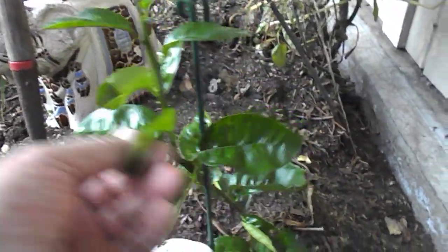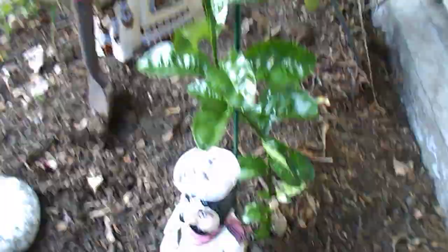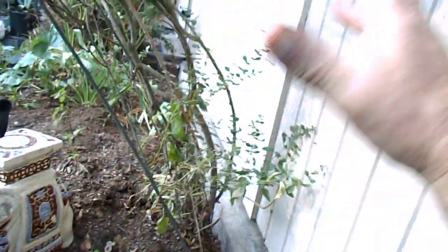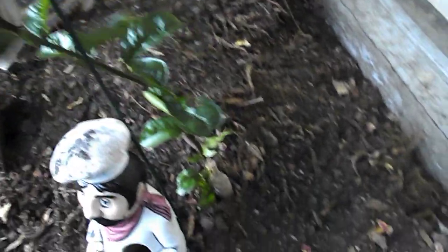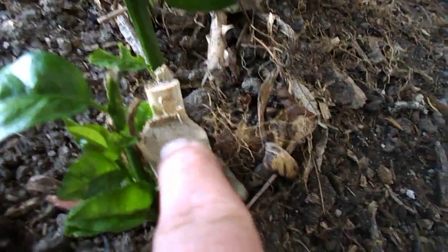But my satsuma died and came back to life. Look at this. It completely died. It was huge here — it was way up here and stuff. But look at that, hey? My satsuma. So I cut it off, you see? Right there.